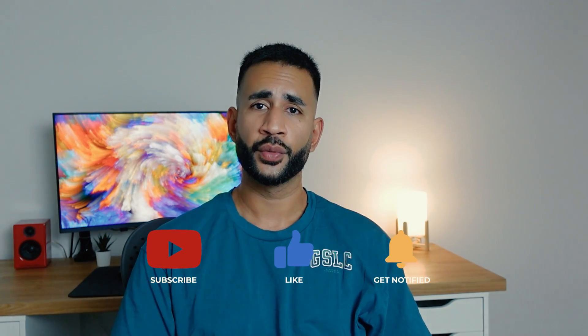That's it guys — I hope you found the video useful. If you have any questions, please comment down below, subscribe to the channel if you're new, and I'll catch you in the next one. Cheers.